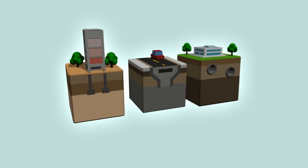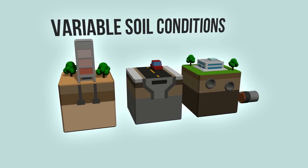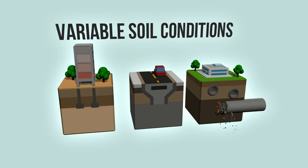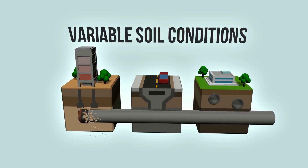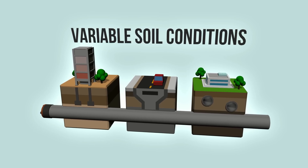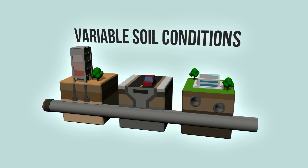One construction challenge lies with the variable soil conditions and existing facilities. The conveyance system will cross under existing tunnels and pass through sedimentary rock with weathered water course channels and soil containing sand pockets. Construction will be carried out with minimal impact.